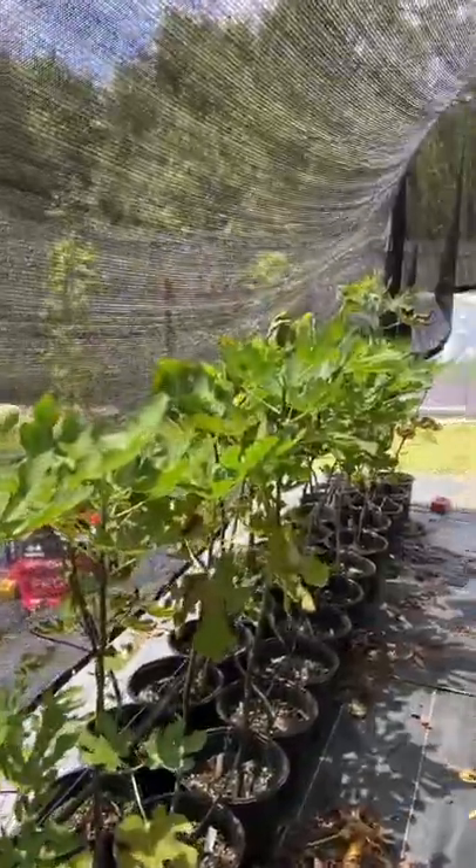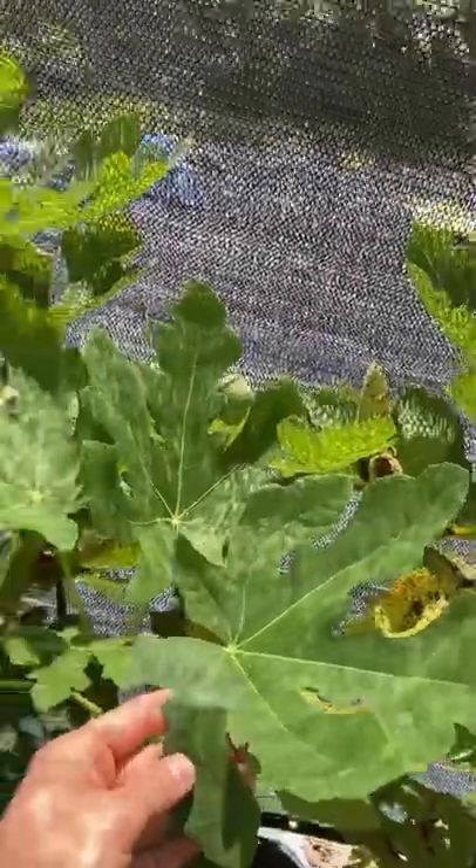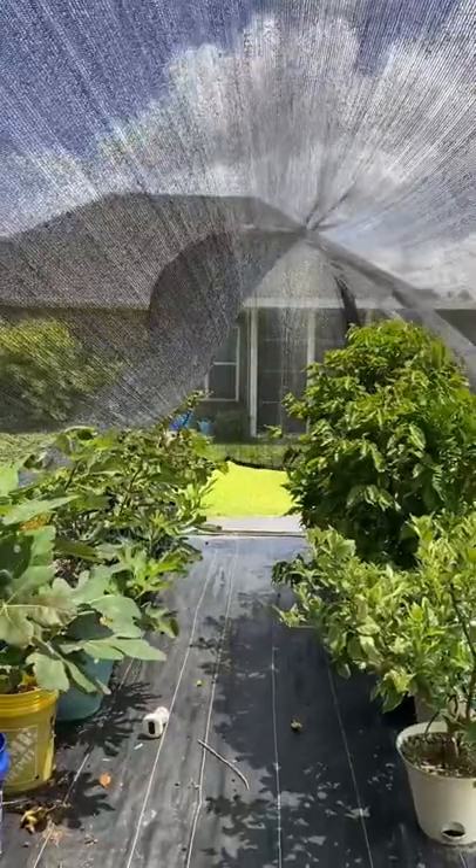This tarp is awesome — it's super strong. It's keeping out a lot of the insects, keeping out the birds, and keeping everything cooler and more comfortable while still providing plenty of sunlight. So highly recommended if you need a shade cloth — check out my Amazon storefront. This is great.